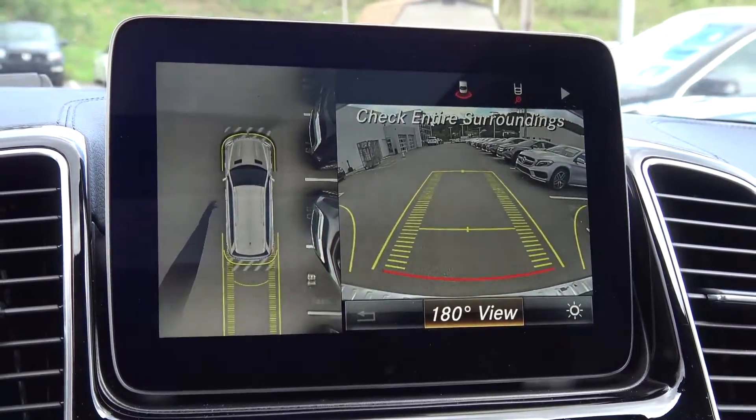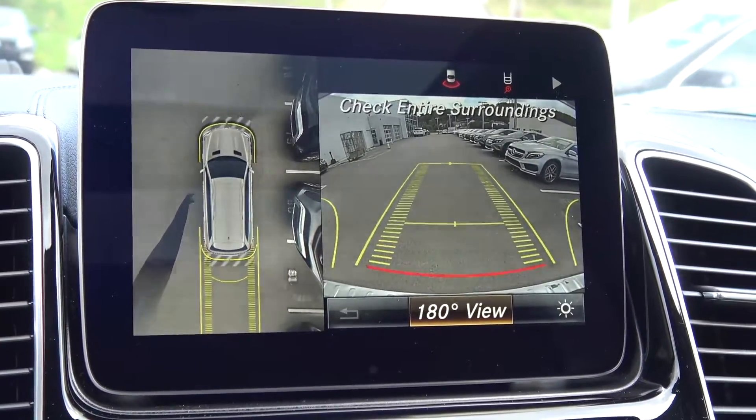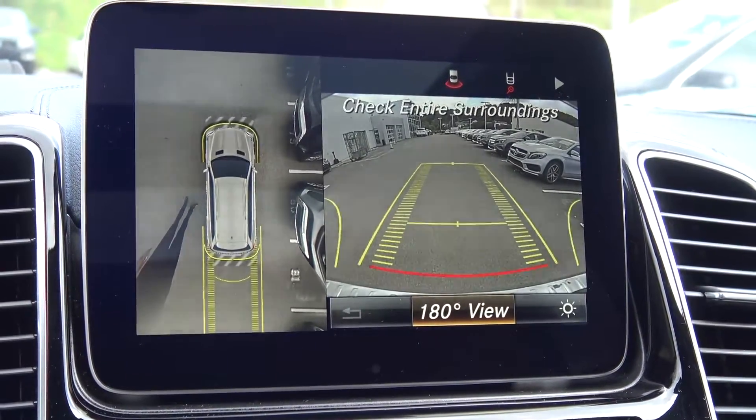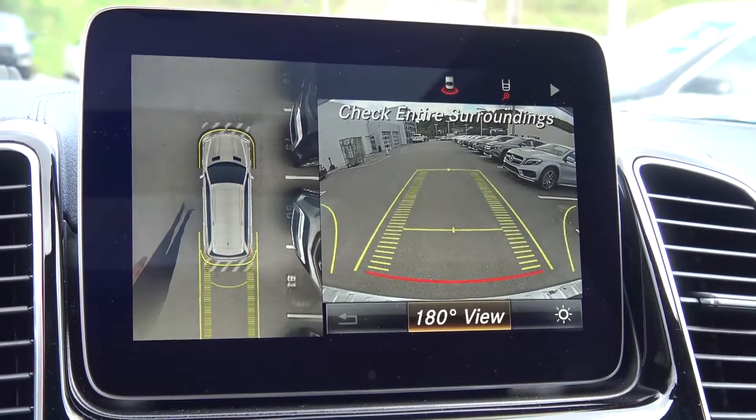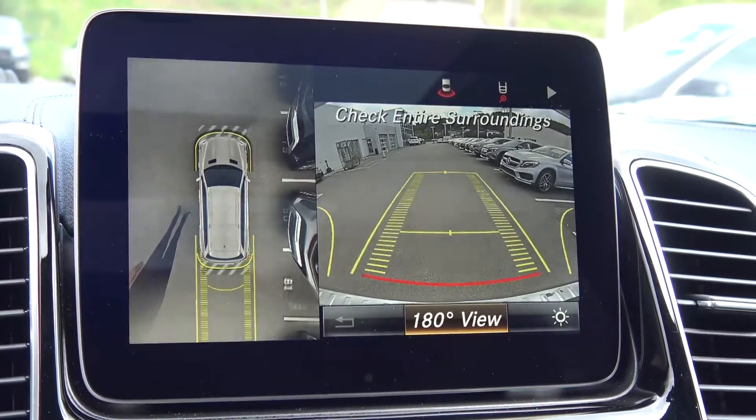Active Park Assist is another option on this vehicle, giving you the ability to automatically parallel park the car. And with the surround view camera, it makes parking much, much easier.